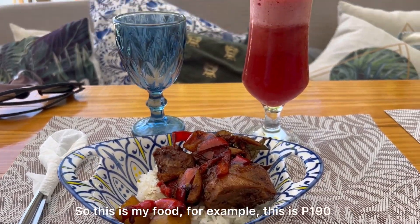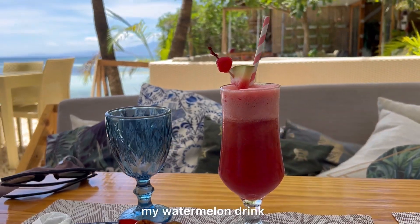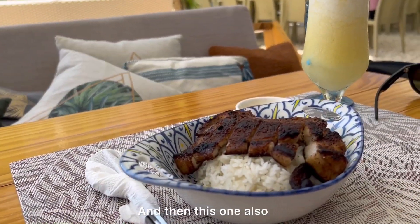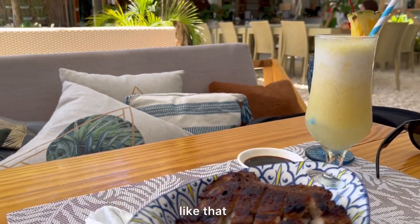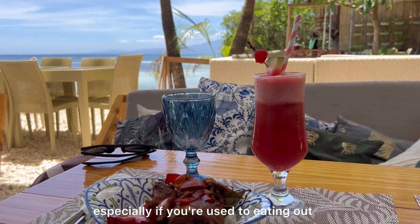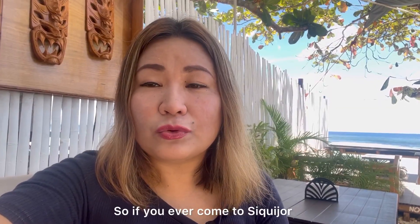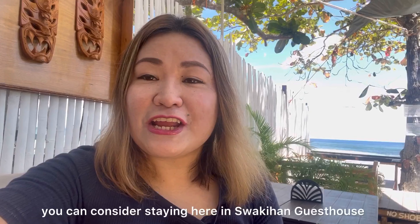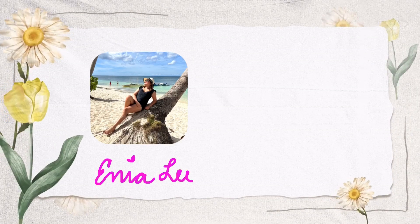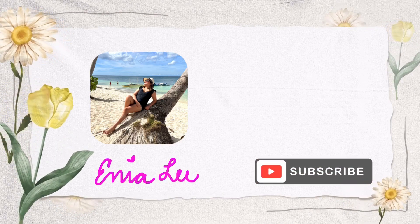For example, 190 pesos ito plus, 150 yung aking watermelon drink. Hindi siya ganun kamahal, especially kung sanay naman kayong kumain sa labas sa Metro Manila. So if you ever come to Siquijor, you can consider staying here in Suwakihan Guest House. Thank you for watching this vlog. If you like it, please don't forget to subscribe to my channel and like this video.